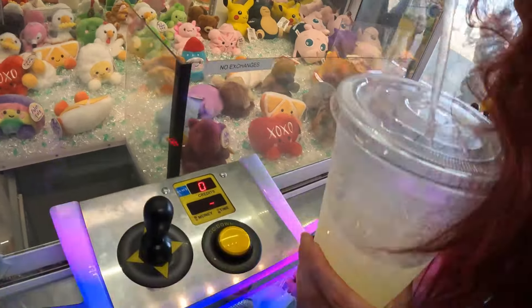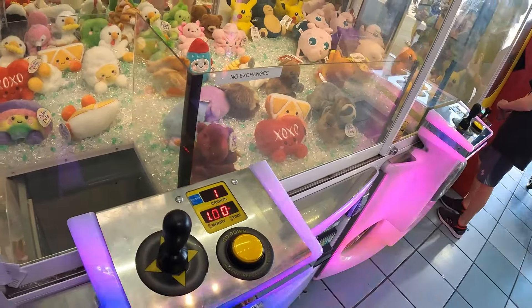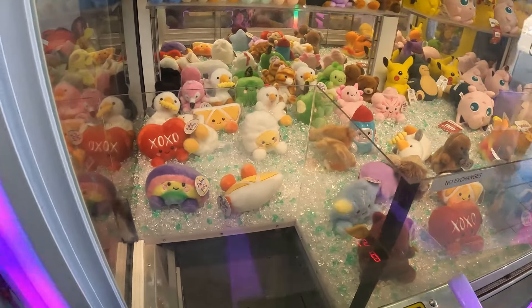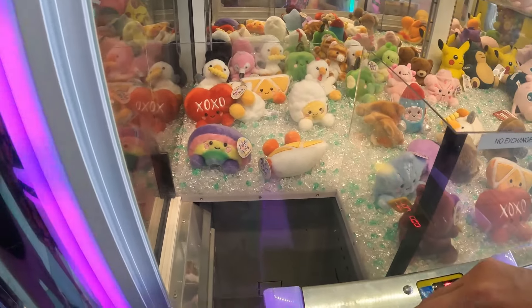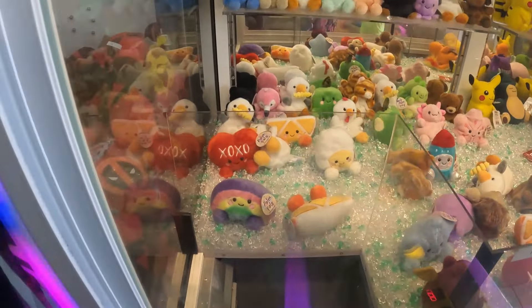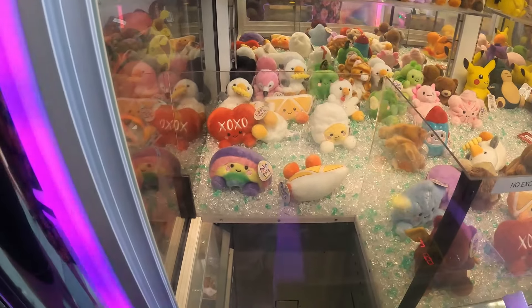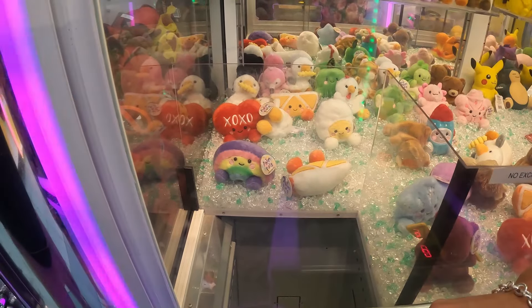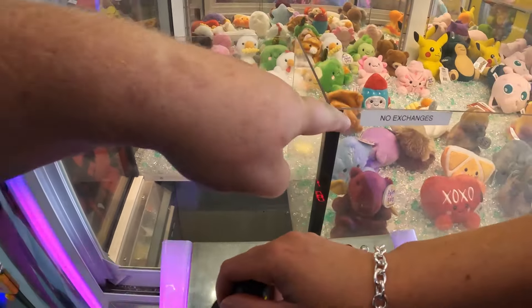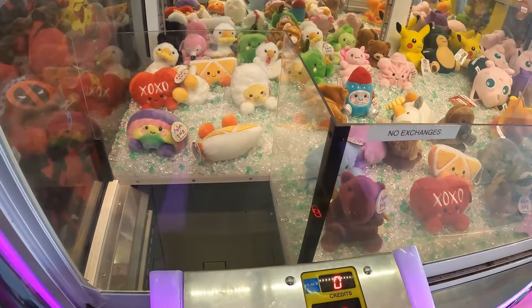I'm sure this one's rigged too. A dollar gets you one credit for these little things. What should I get? I feel like I'm going to hit — you're the closest. Can you hold any more to the left? No, that's it. How about this purple little bear?